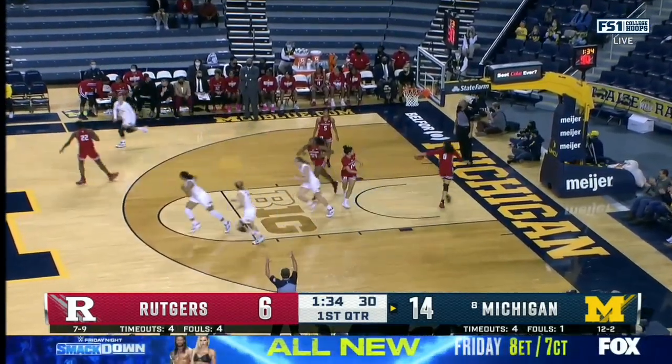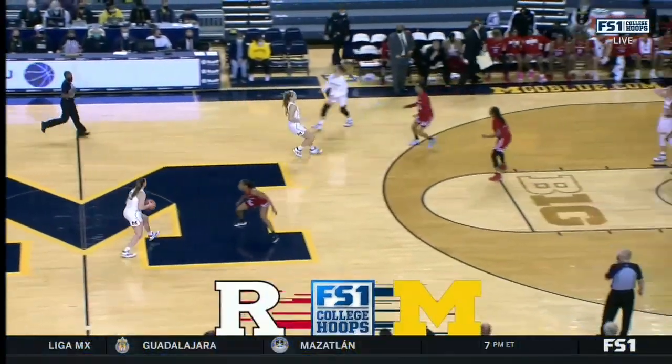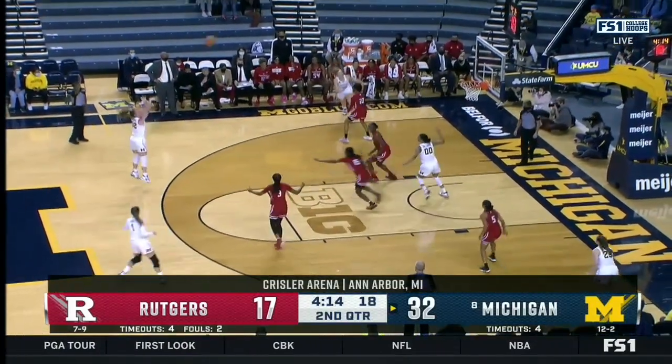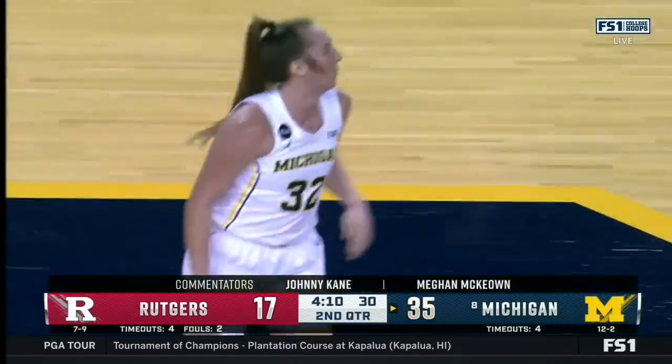Speaking of which — come on, Leah Brown, shooting her shot. To have that type of experience on your roster of players that have been able to score at the Division I level at that type of clip is a great situation for Coach Eatman. Brown — deep three! Leah Brown buries a three.